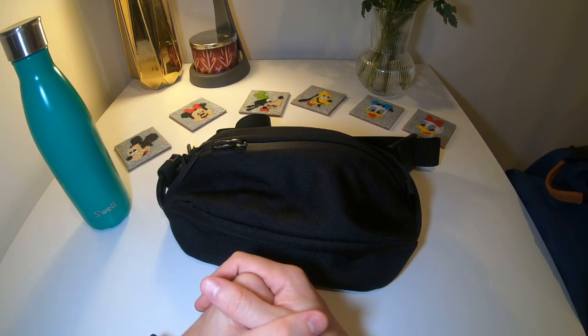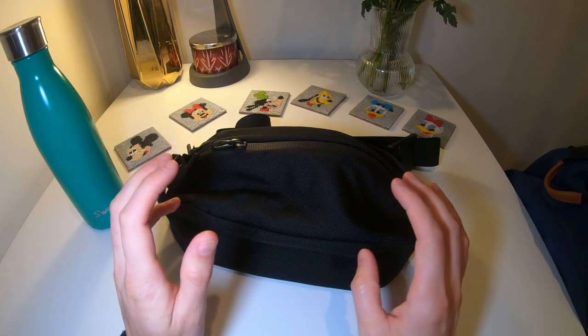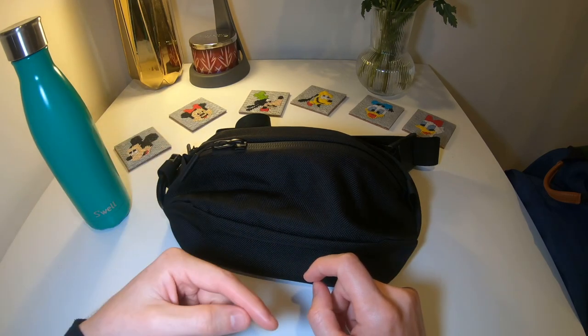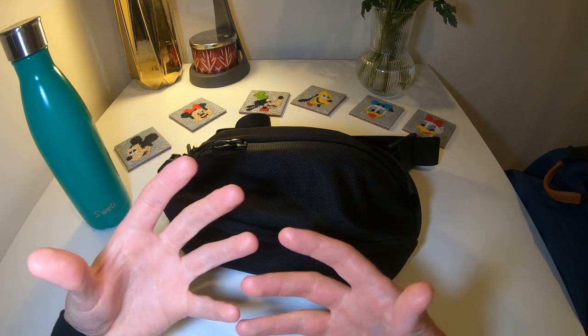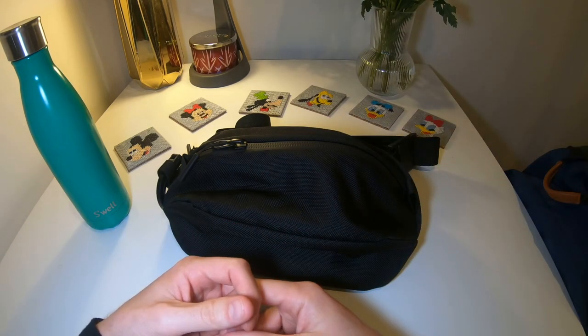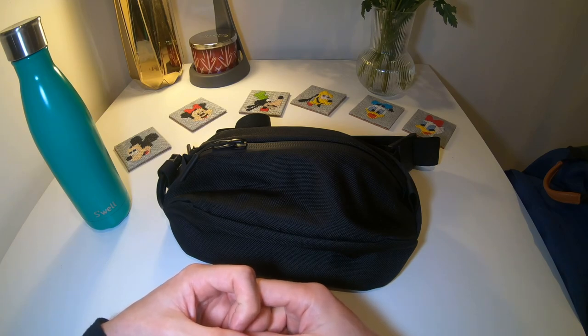I hope you enjoyed this video about my EDC at Disney World. If you have any questions or comments please leave them in the comments section below — I love hearing your feedback. If you're interested in more EDC videos like this, please consider subscribing. You'll find a list of key products in the description below. Thanks for watching, take care.